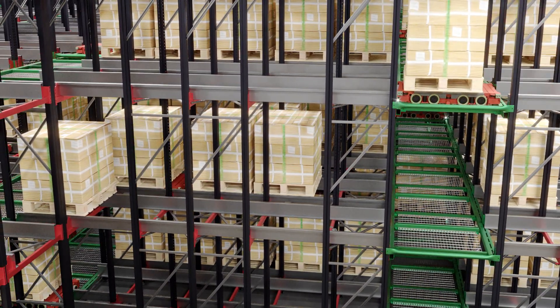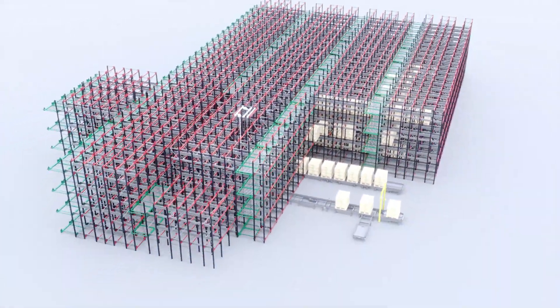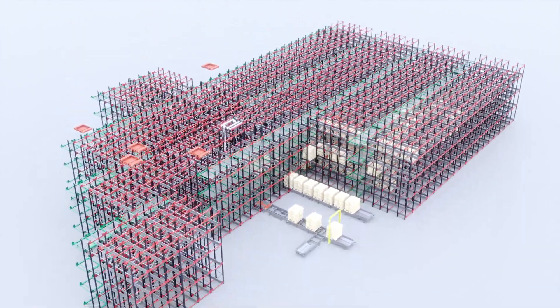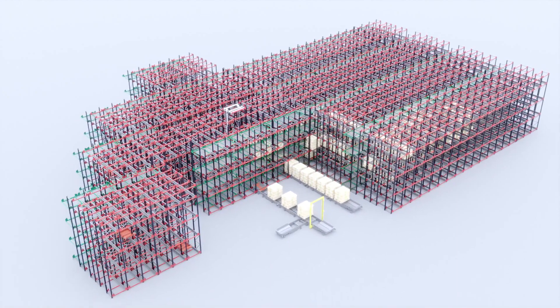Multiple taxis ensure throughputs are achievable. The system is fully scalable and throughput can easily be increased by adding more taxis. With any taxi able to collect any pallet and deliver it to any location within the system, all your goods are available at the touch of a button.